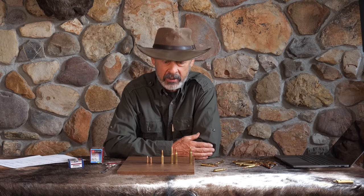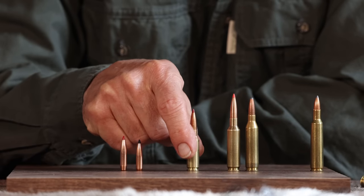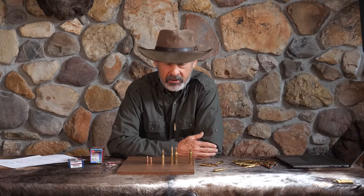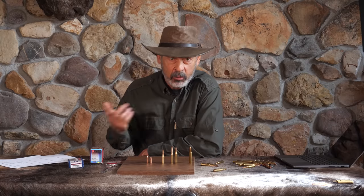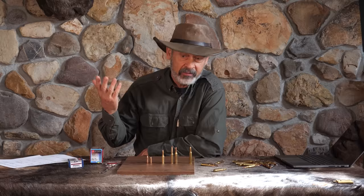So many of us are interested in efficiency these days. Look at the small powder capacity — you're probably going to load about 25 grains of powder to drive that bullet and achieve everything we talked about. You're going to save a little bit of powder over time.